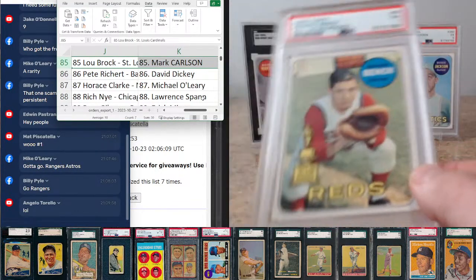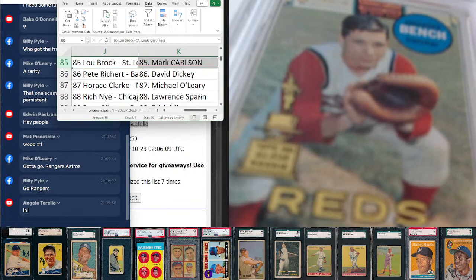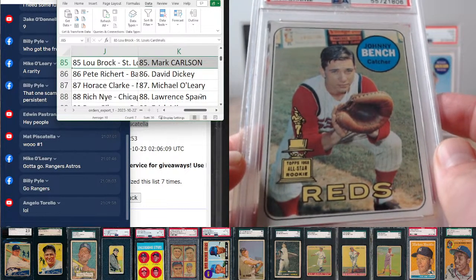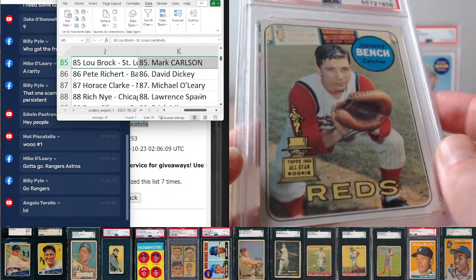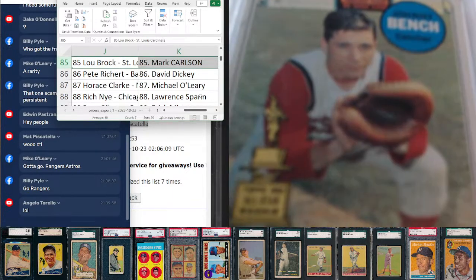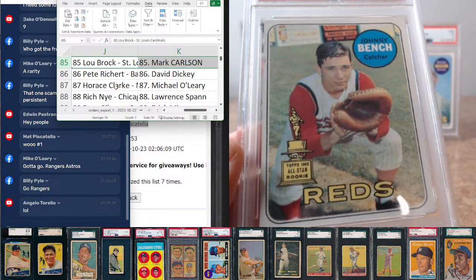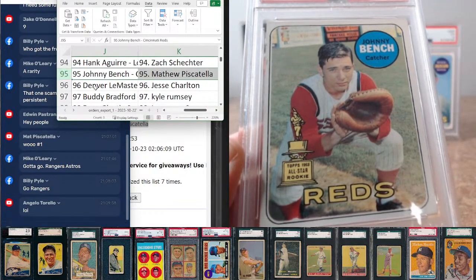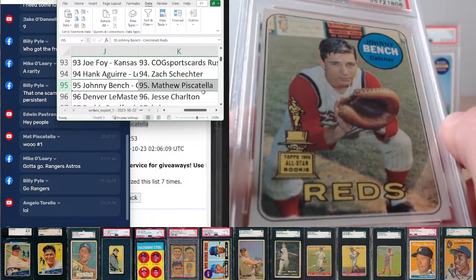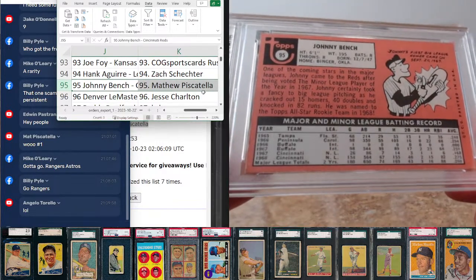Absolutely gorgeous Johnny Bench card — one of my favorite Bench cards. His first single player card, he's got his catcher's mitt, which I'm always a sucker for. Rookie trophy — not a cup yet. PSA 7 example here on the Bench, card number 95, going to Matthew Piscitella. Matt is just going nuts in this break.